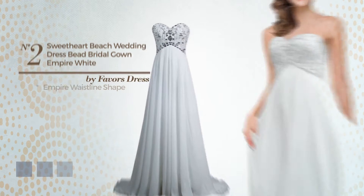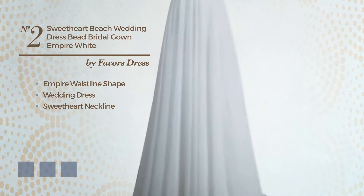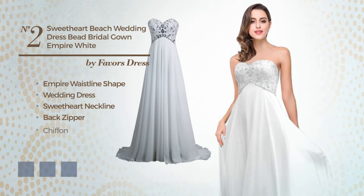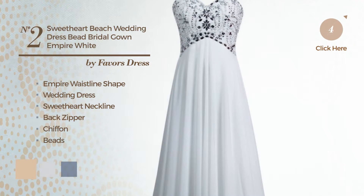Number 2, Empire Waistline Wedding Dress. Featuring a sweetheart neckline as well as back zipper, crafted from chiffon, finished with beads. The available color variations include ivory cream, snow white, and white jade.